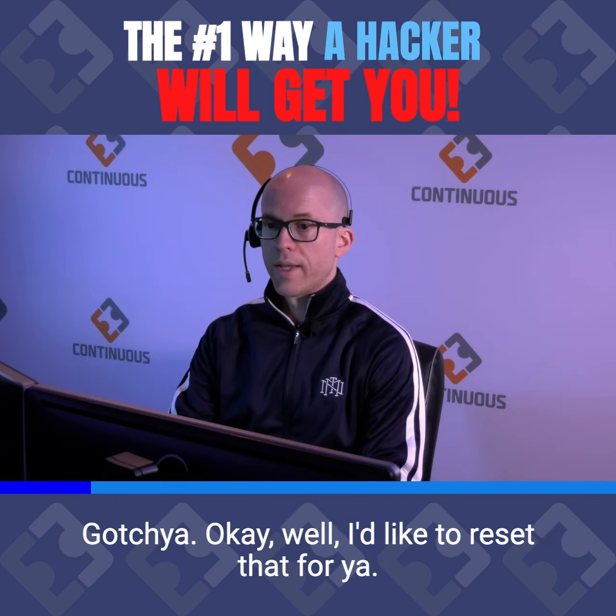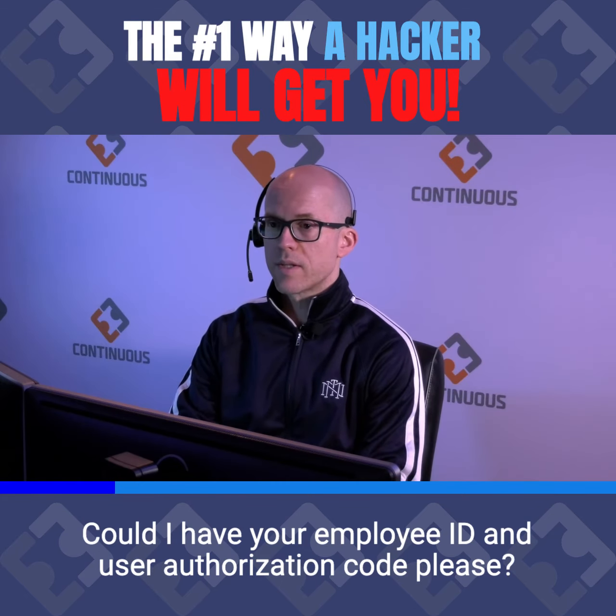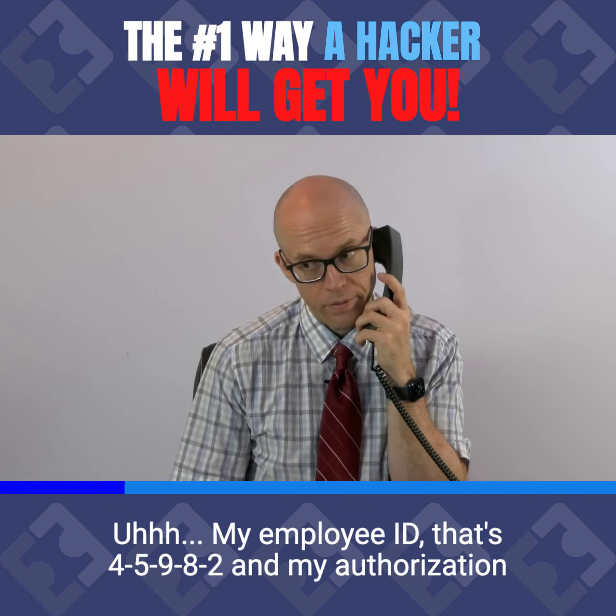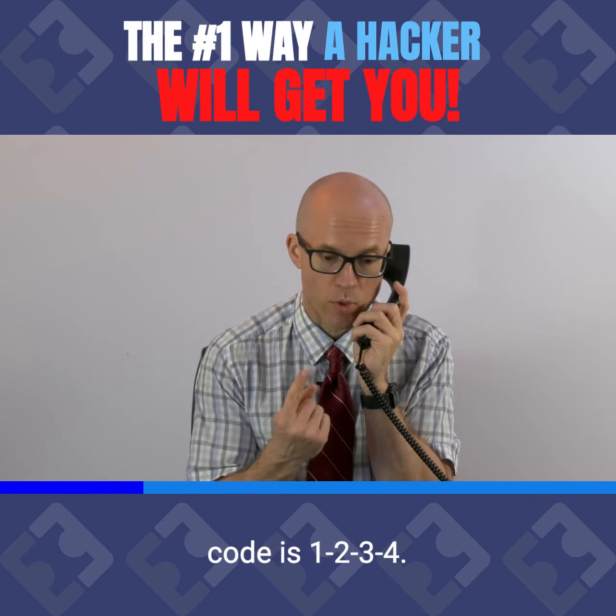Gotcha. Okay, well, I'd like to reset that for you. Could I have your employee ID and user authorization code, please? My employee ID, that's 45982, and my authorization code is 1234.